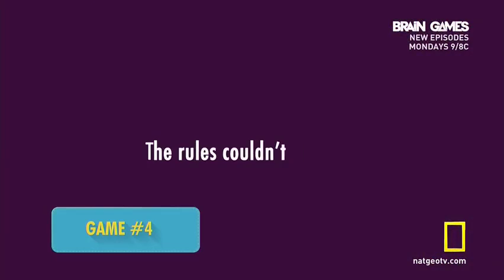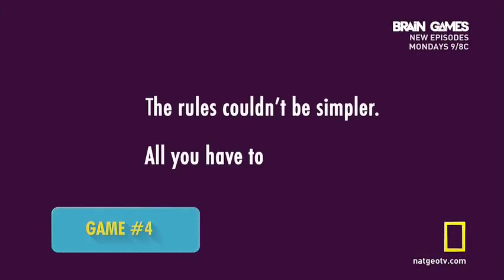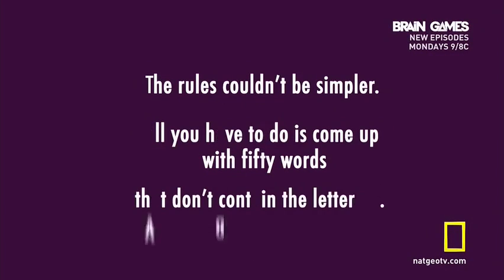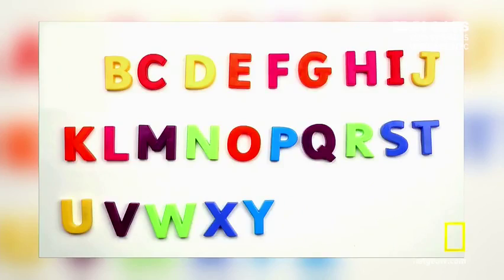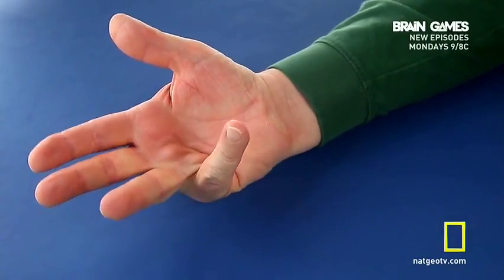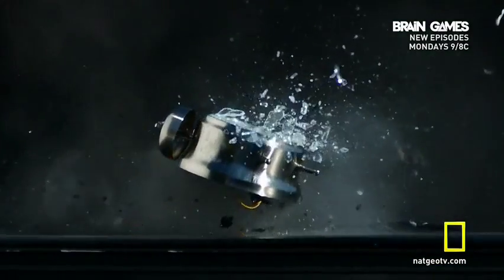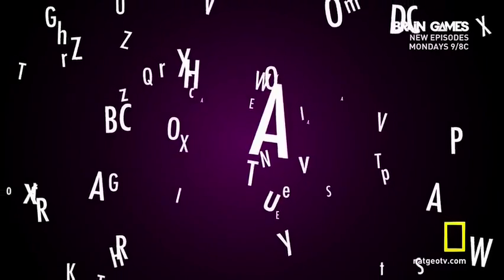The rules couldn't be simpler. All you have to do is come up with 50 words that don't contain the letter A. Easy, right? Just shout them out and try to keep track on your fingers. There's just one catch: you only have 20 seconds to do it. 50 words. No A's. Go.